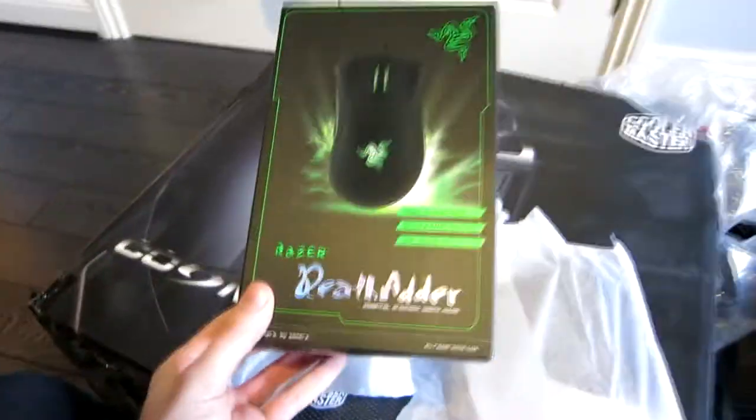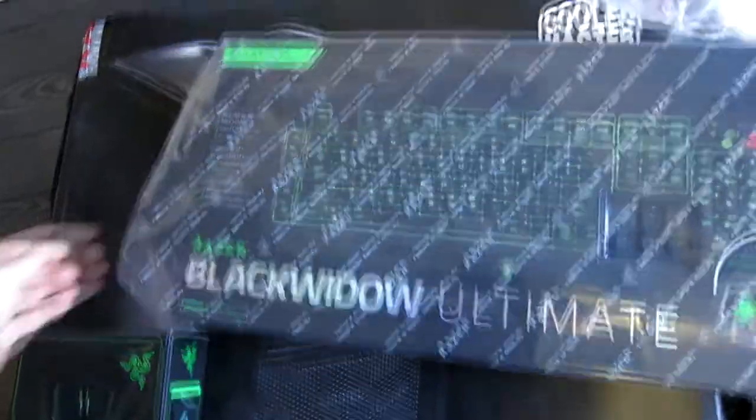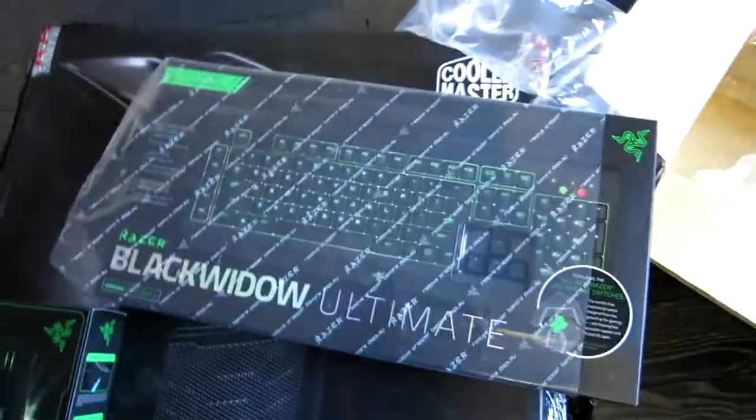I love unboxing things, it's like the best thing in the world literally. So this is a Razer DeathAdder mouse, and the keyboard is a Razer BlackWidow Ultimate. It's so much fun.